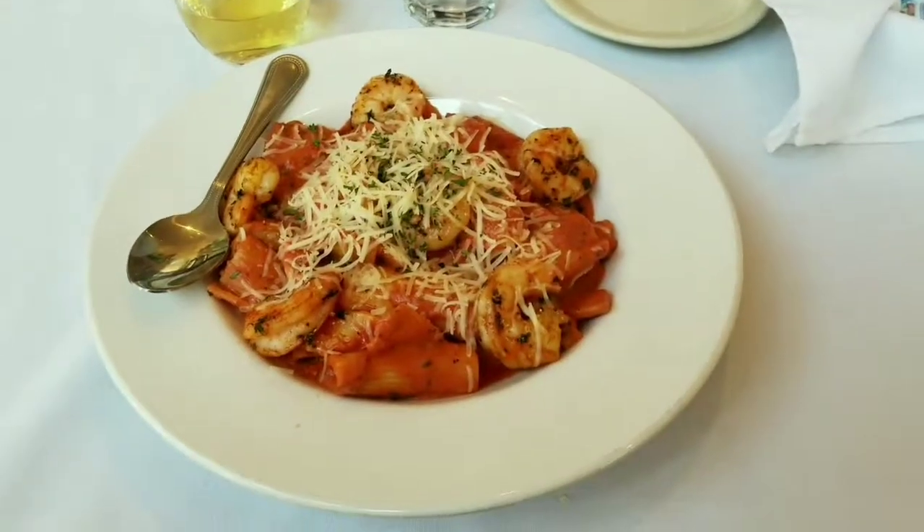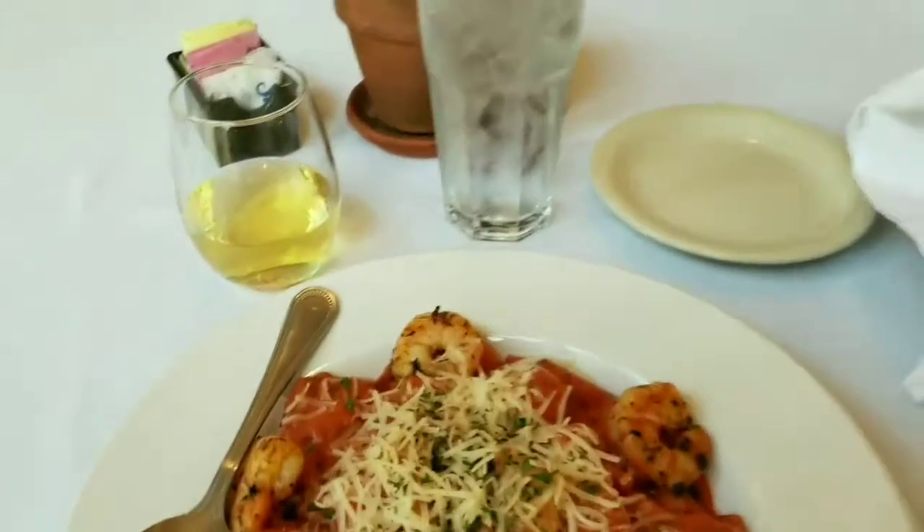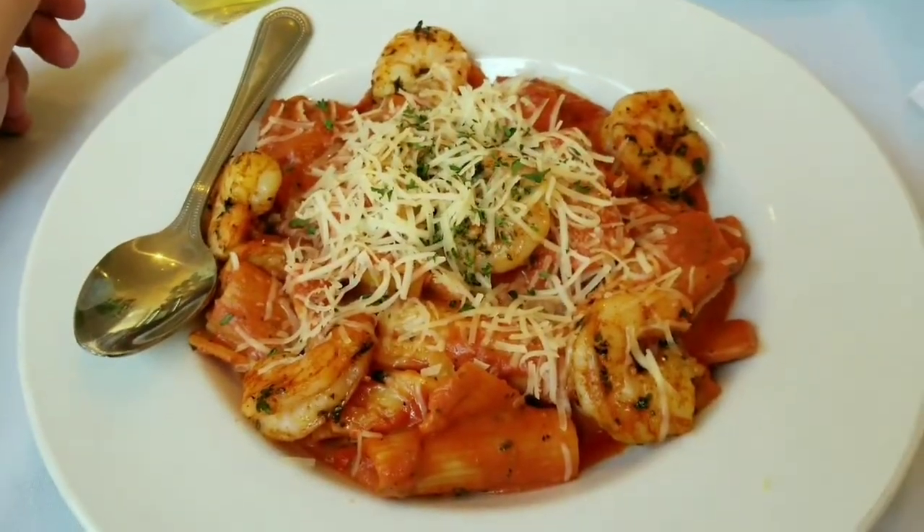I'm really, really liking the place, and a little bottomless wine. Their Moscato is actually really good. Dinner is served — I got the Rigatoni Capitano and a Moscato. I'm going to go ahead and try this out and let you guys know how it is.